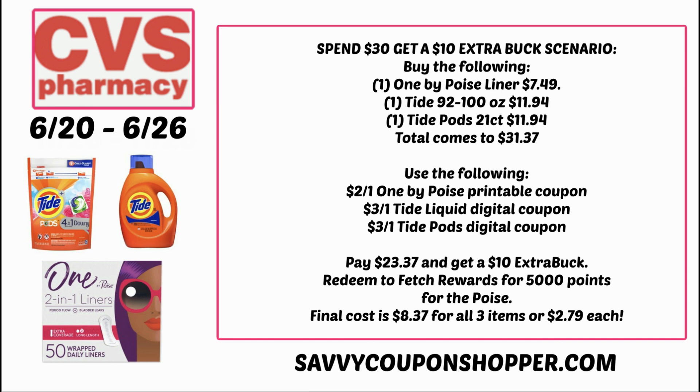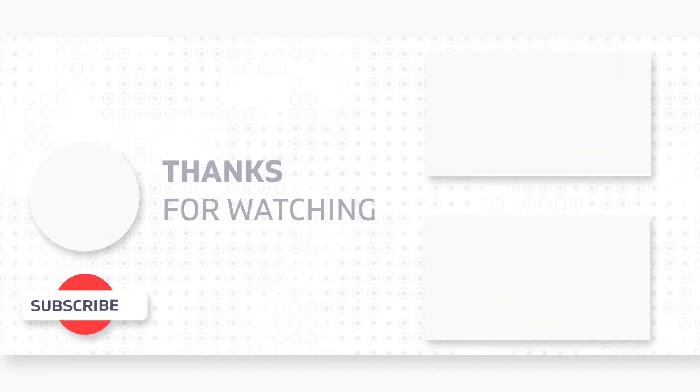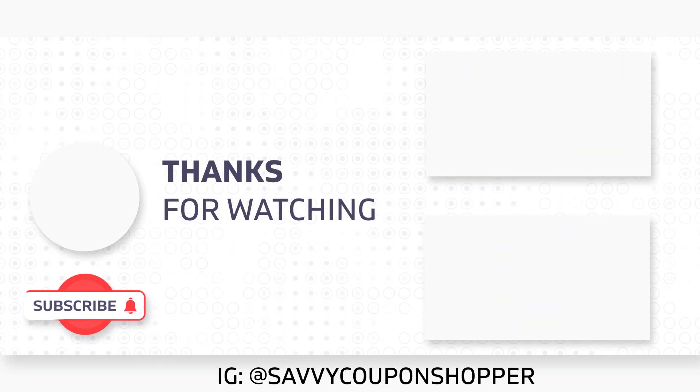$2.79 for super large Tide is always a win. Thanks for watching this five must-do deals video. Remember those seven free items require CRTs, so always keep that in mind. Take time to put your deals together, don't rush into CVS, and do small transactions — that's how you'll succeed. Grab your printable list below, take care, and I'll see you in my haul video.